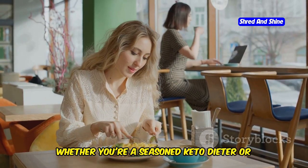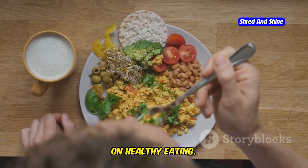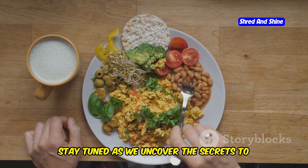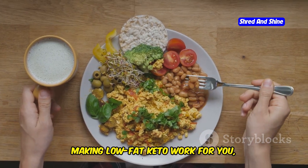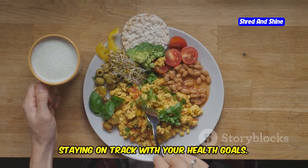Whether you're a seasoned keto dieter or new to the concept, low-fat keto offers a fresh perspective on healthy eating. So stay tuned as we uncover the secrets to making low-fat keto work for you, ensuring you enjoy every bite while staying on track with your health goals.